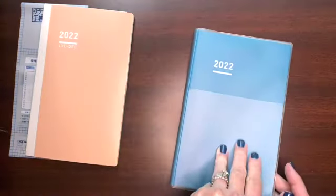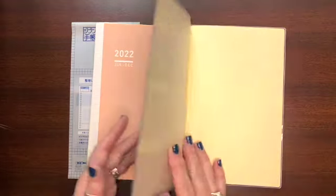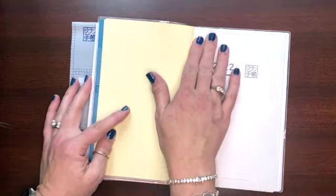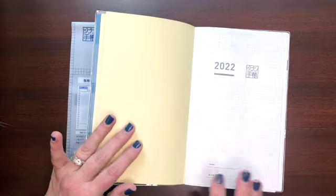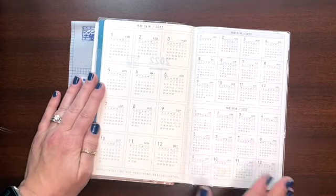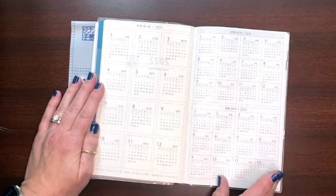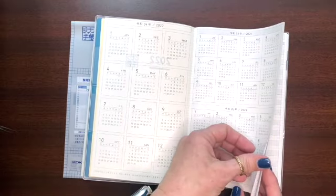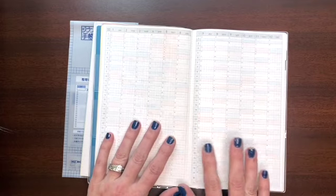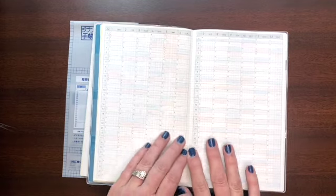I'm actually very seriously considering using this next year instead of the Hobonichi — I just don't know if I need this big of a planner. I may end up using it for work instead of personal. The first thing it has is a big year-at-a-glance for 2021, 2022, and 2023. Just like with the Hobonichi, there's a lot of thought in the front pages and organization pages. They have a whole year at a glance, which I like.